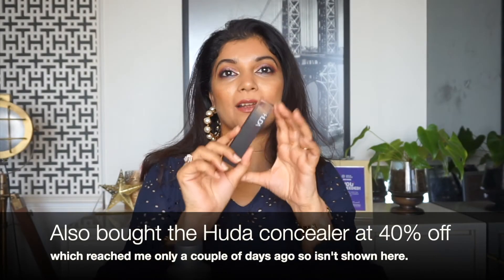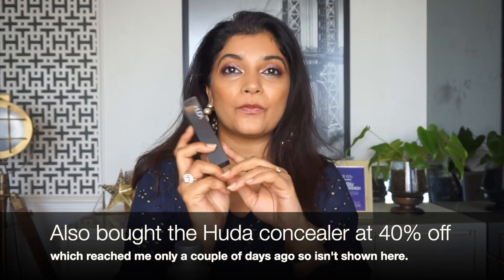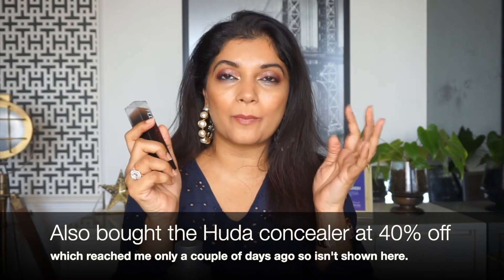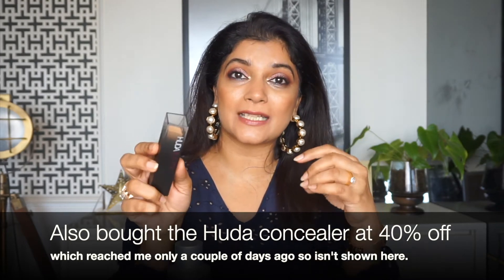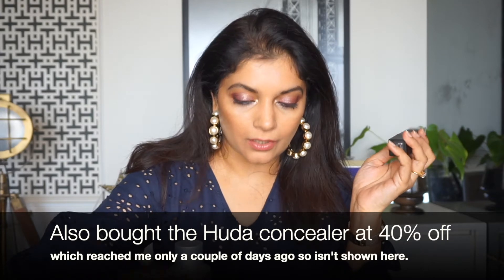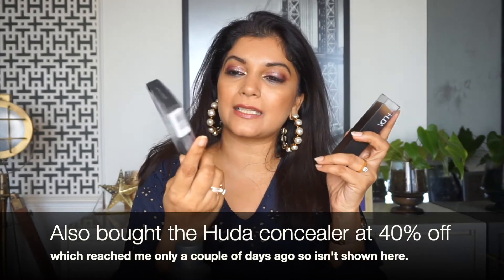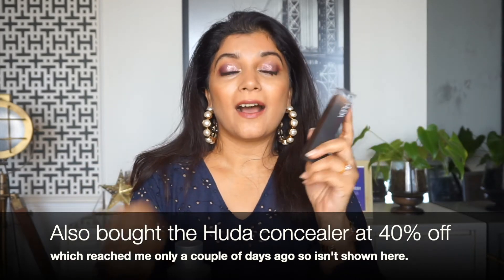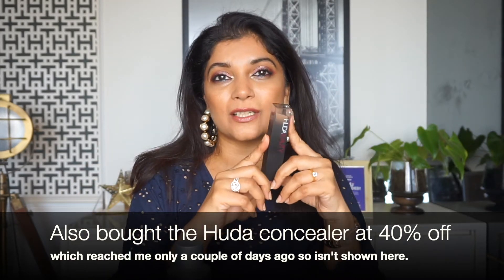Next from Huda Beauty, I also bought the Faux Filter Foundation Stick. Now this was not on discount and I feel so bad because I bought it at full price. I also got a pair of Samantha lashes free with it, but I paid full price. I ordered this, it got delivered to me after two days, and the day it reached me I saw on Sephora that it was available at a 40% discount. I just felt so bad. But nevertheless, it's a beautiful foundation.